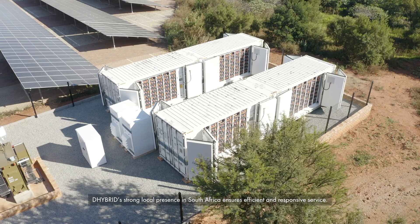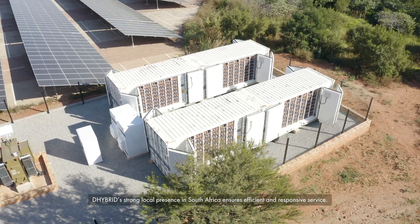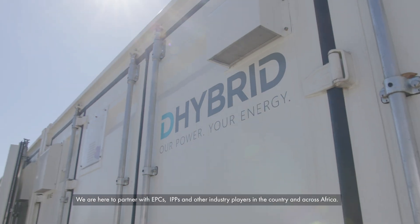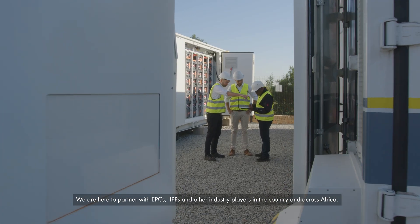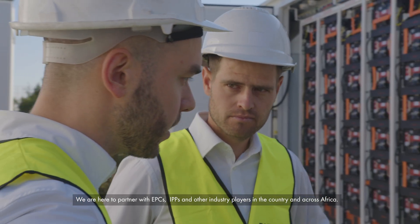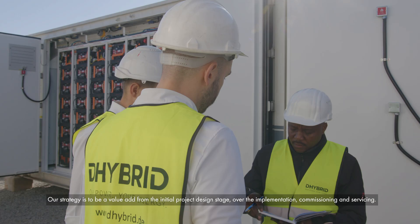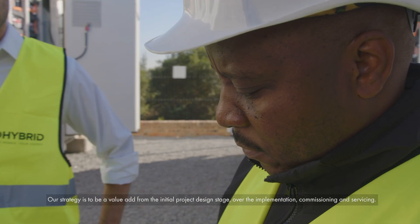D-Hybrid's strong local presence in South Africa ensures efficient and responsive service. We are here to partner with EPCs, IPPs and other industry players in the country and across Africa. Our strategy is to be a value-add from the initial project design stage through implementation, commissioning and servicing.